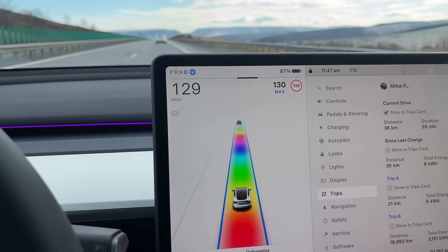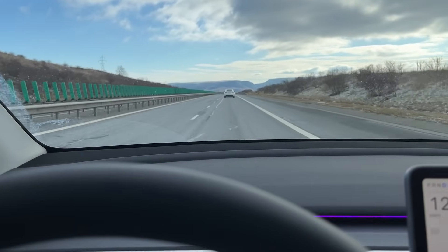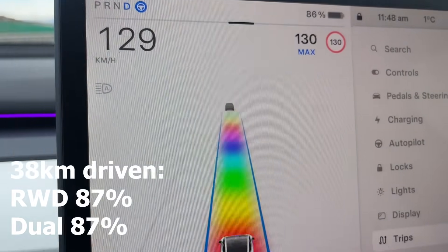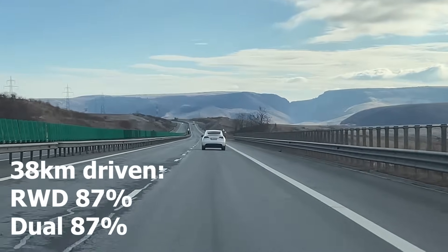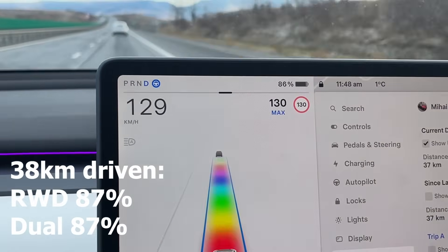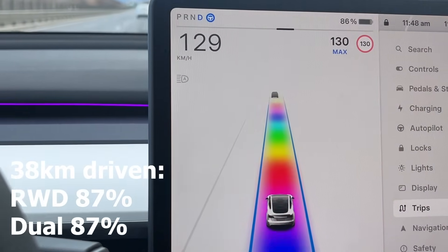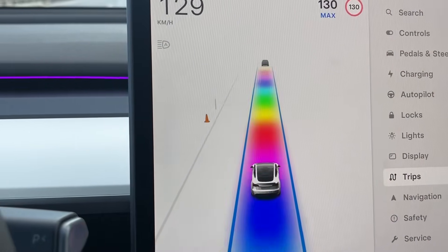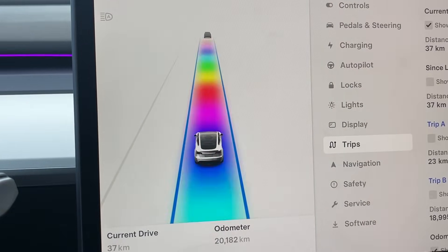We're still at 130 kilometers an hour, it's been about 15 minutes of driving. Interesting development — we're at 87%; it just clicked over to 86. This is for the LFP rear-wheel drive version. The interesting part is that the dual motor is also at 87%, which makes little to no sense because the battery is much larger and the technology is different — it's meant to be better in cold temperatures. This particular car came from China, from Shanghai, and has the LFP battery.